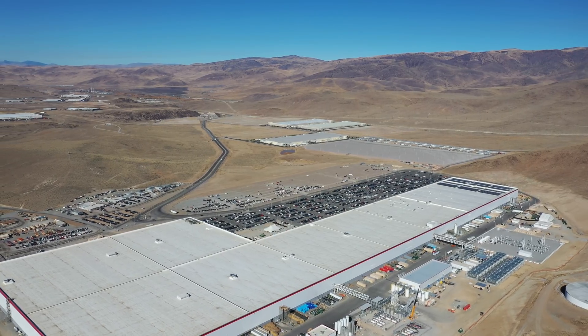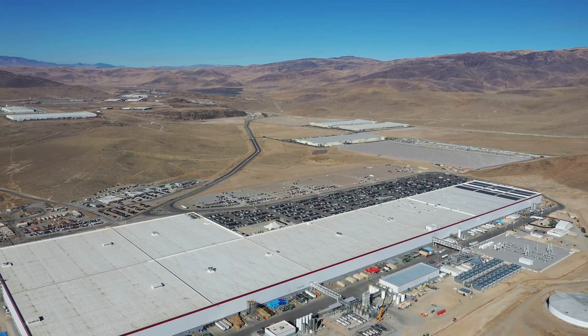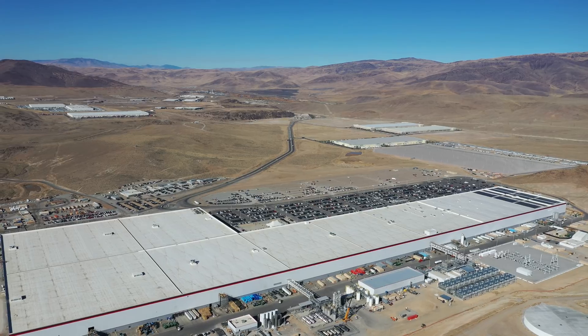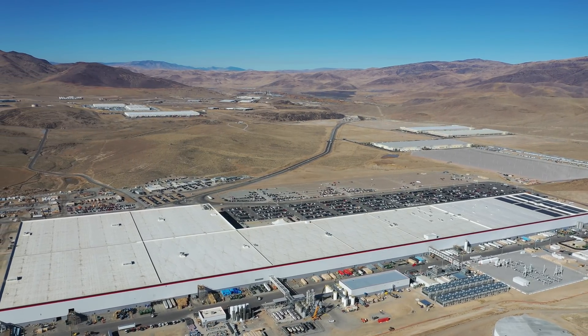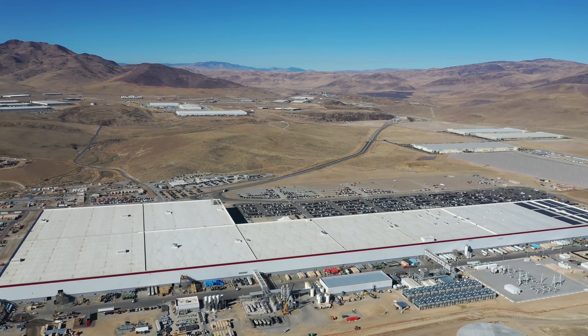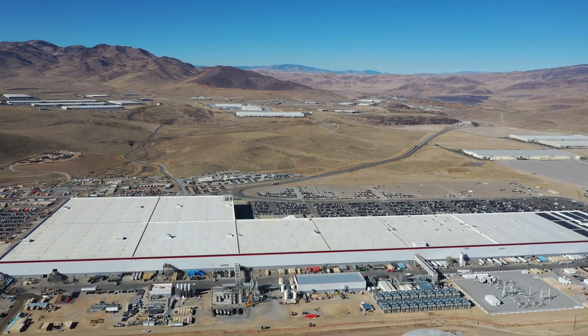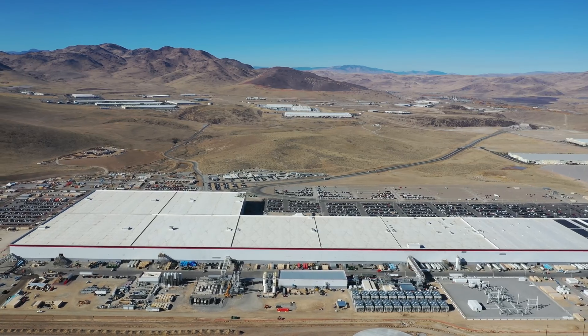Tesla's goal is to ramp up production to 500,000 cars per year. Tesla alone will require today's entire world supply of lithium-ion batteries. The Tesla Gigafactory was born out of necessity and will supply enough batteries to support Tesla's projected vehicle demand. The name Gigafactory comes from the word 'giga,' a unit of measurement representing billions.